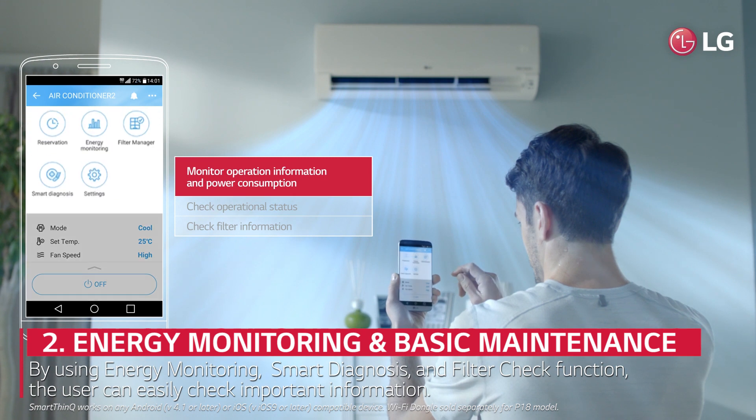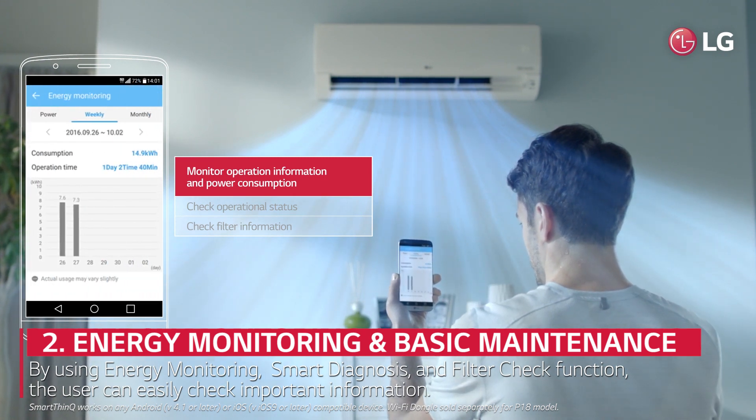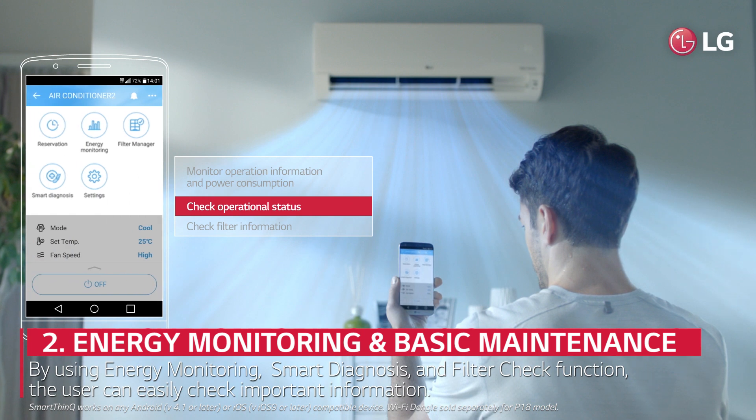By using the energy monitoring, smart diagnosis and filter check function, you can easily check important information, such as operation information, power consumption, operational status and filter information.